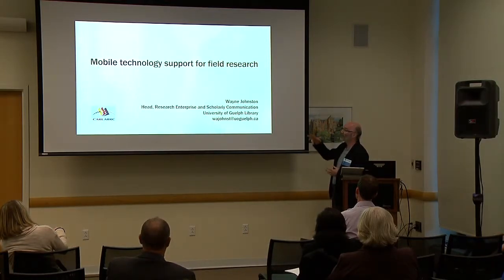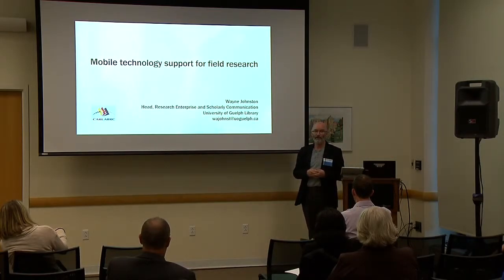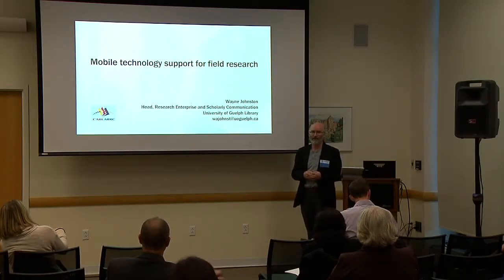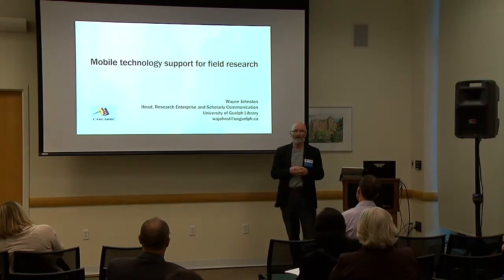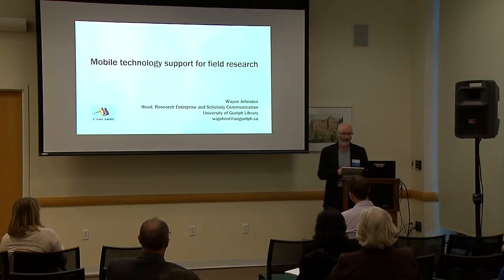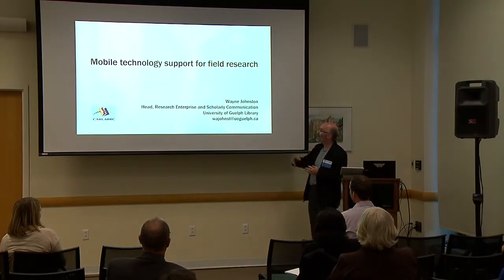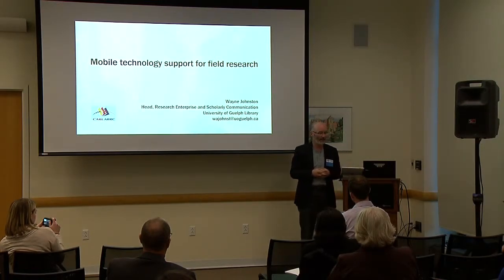A little bit of orientation: I'm from the University of Guelph, which is about an hour west of Toronto. It's a campus with a population of about 20,000 students. Our main areas of focus are agriculture and veterinary science — I like to think of us as sort of the Canadian Cornell. I'm head of Research Enterprise and Scholarly Communication, so we're responsible for supporting all research activity on campus.